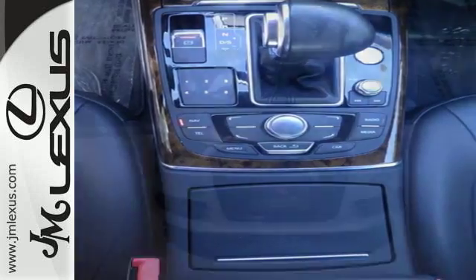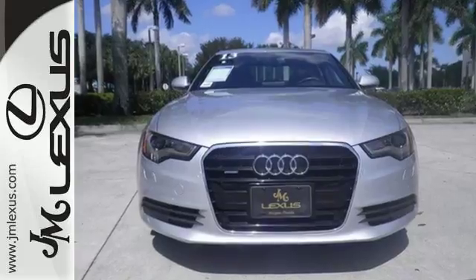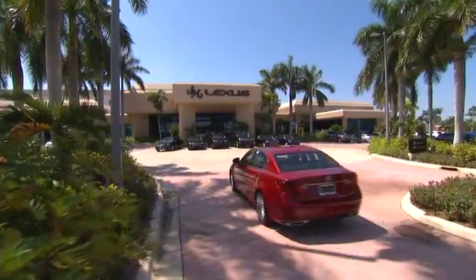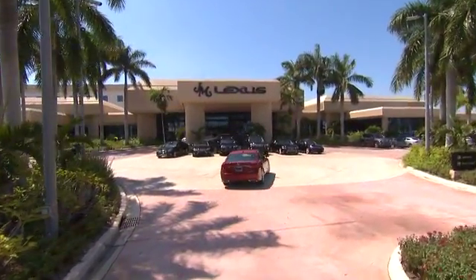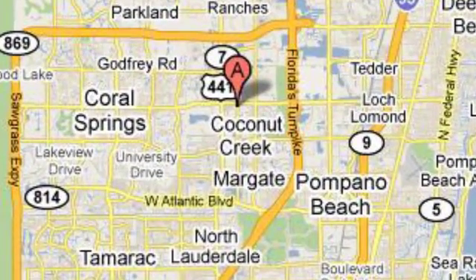Get behind the wheel of this dazzling Audi today when you come in for a test drive. JM Lexus, the world's number one Lexus dealer since 1992. We're conveniently located just east of 441 on Sample Road in Margate, Florida, just west of the Turnpike.